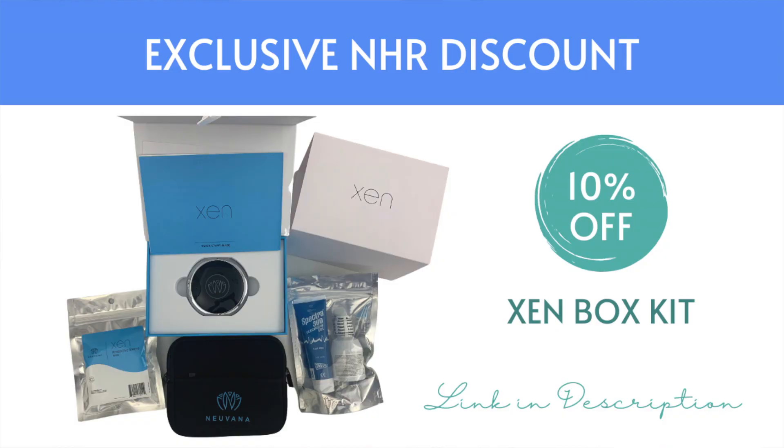I am so excited to share that I've worked out a spectacular deal with Nuvana — and they never do this. They're offering all of my Natural Health Resources community 10% off automatically. You don't even need a coupon code. There'll be a link down below. These are medical devices, and because of that, they're not inexpensive.